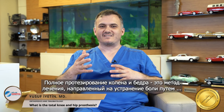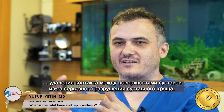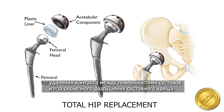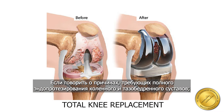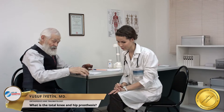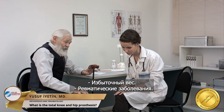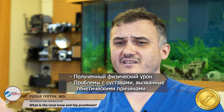Total knee and hip prosthesis is a treatment method that aims to eliminate pain by cutting the contact between the joint surface as a result of severe deterioration of the articular cartilage. The reasons that require knee and hip replacement surgery include age-related wear and tear, being overweight, rheumatic diseases, physical damage, and joint problems caused by genetic reasons.